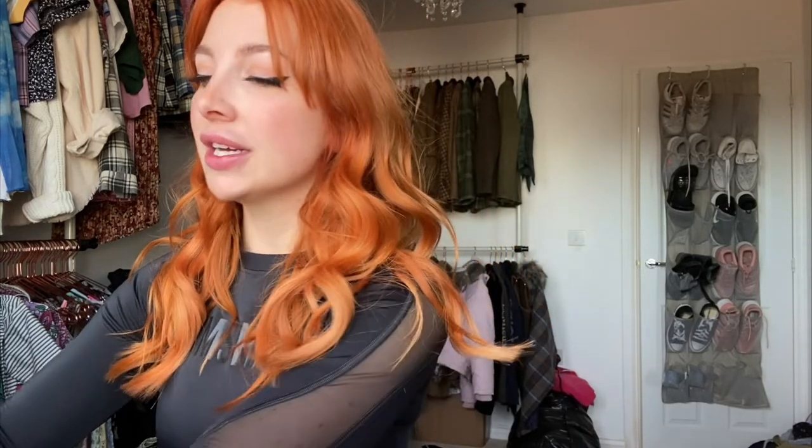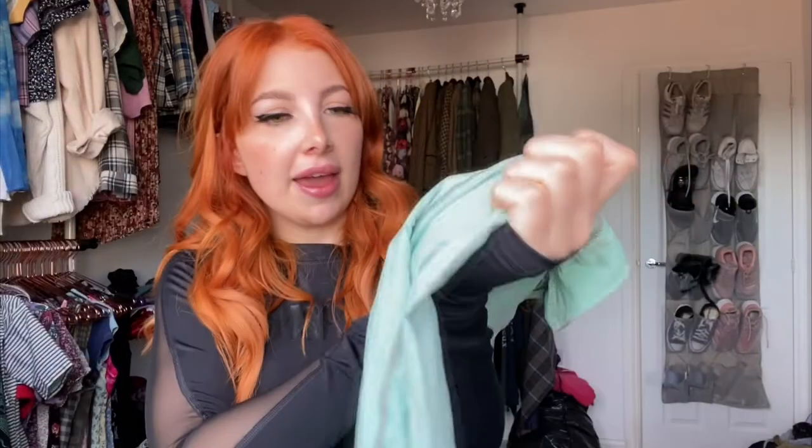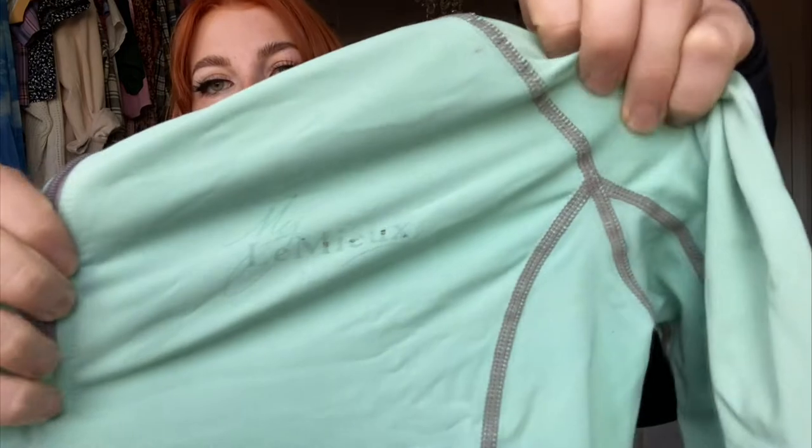I also have another Facebook bargain — I follow the Lemure discontinued pages and found this on there. This was before the mint came back in stock. The mint has been really sought after for a while and the extra small size had sold out for ages. A girl was selling one so I got the extra small mint base layer for next to nothing. The logo has faded a little bit but I'm not bothered — so I've now got the base layer to match my saddle pad and hat cover.